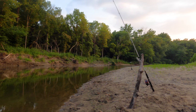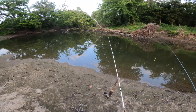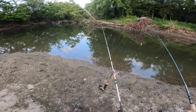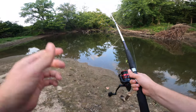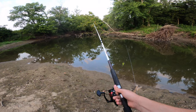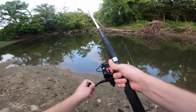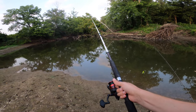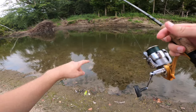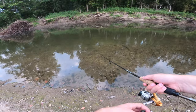Going to use our makeshift rod holder right here and hopefully get a bite. It's moving. Let's see if it'll hit again. That was a hard hit. There's stuff down there that wants this. Just saw a smallie swim right past — I'm going to cast that way and see if he'll take it.